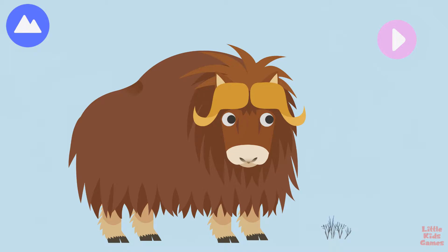Another Arctic land animal is the musk ox. A group is called musk oxen. Let's build a musk ox.